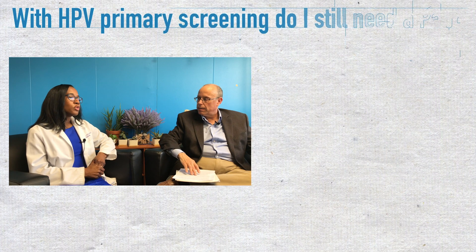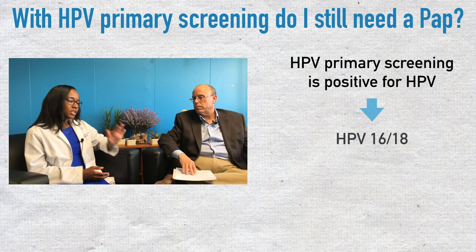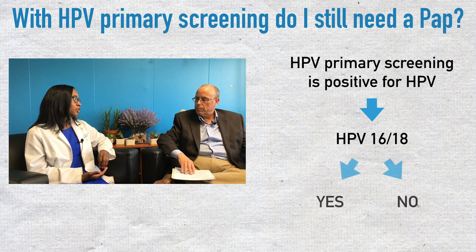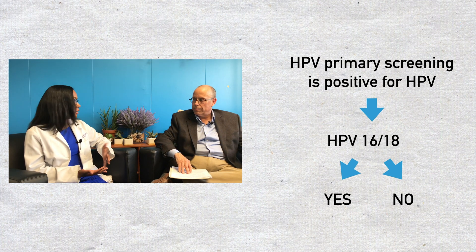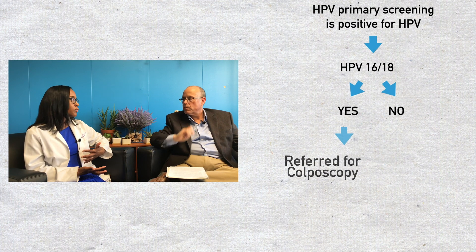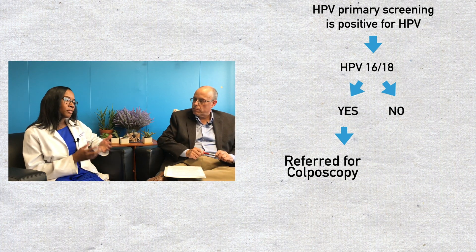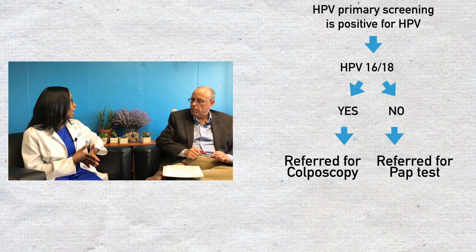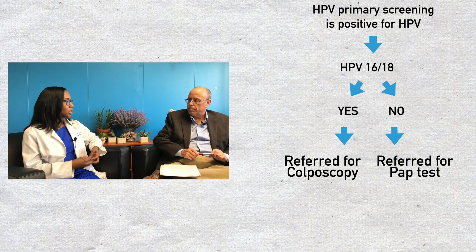The pap doesn't necessarily go away — what is the role of the pap test with HPV primary testing? With HPV primary testing, you would still need a pap smear if you have HPV but it is not HPV 16 or 18. The reason 16 and 18 are treated separately is because we know those are the HPV types that can lead to cervical cancer. If you're positive for 16 and 18, we go ahead with further screening via colposcopy. But if you are HPV positive but not 16 or 18, we would do a pap smear at that time — cytology, with a pathologist looking at the cervical cells for abnormalities.